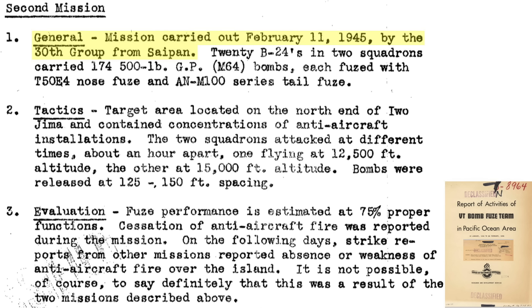The second mission occurred on February 11, 1945. 20 B-24s attacked with 174 bombs and fuses identical to those used in the first mission, targeting the same area. Half of the bombs were released at 12,500 feet and the other half at 15,000 feet. The intervalometer spacing was set to 125 to 150 feet to mitigate premature airburst detonations. It is estimated 75% of the proximity fuses functioned properly. There was no ground AA fire during this mission, and future attacks also indicated less ground AA fire, though it is unknown if this was due to the two B-24 attacks.